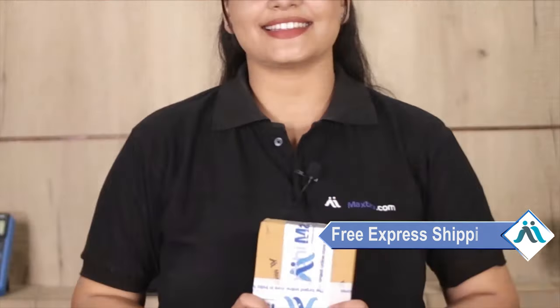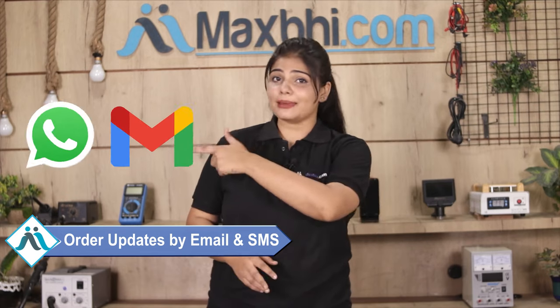Once your payment is done and your order is processed, it will be safely packed and dispatched within 1 to 2 days. Yes guys, shipping is free — so you just have to pay for the product and nothing else. All order updates and tracking details will be sent to your email or phone so you can monitor your order status.